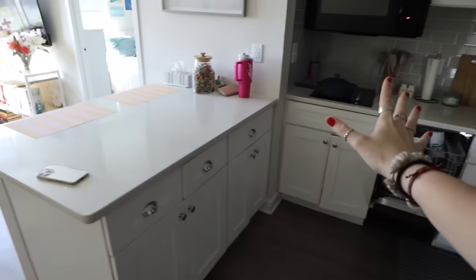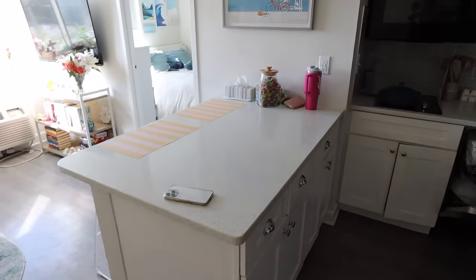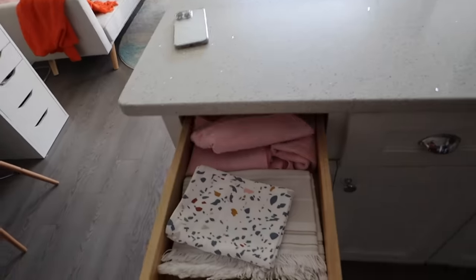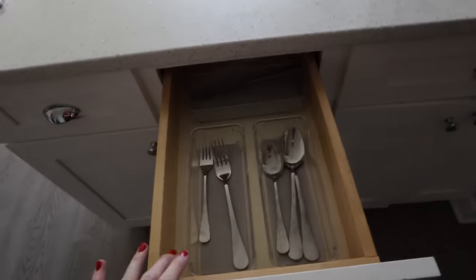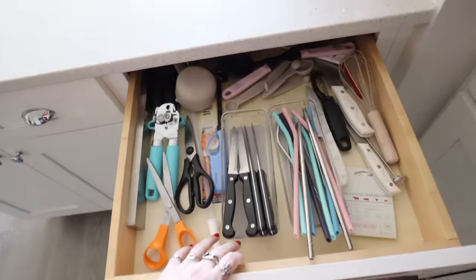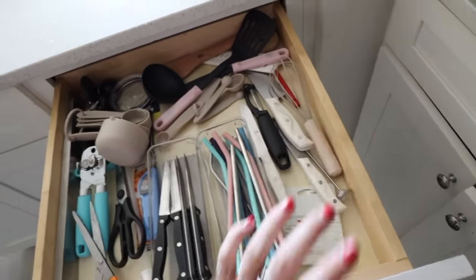Moving on, I have a little island that I love. It's perfect for hosting — I can seat two people right there. Underneath is more kitchen storage: towels, silverware, cooking utensils, measuring cups, straws, and knives — all linked on my storefront. Above it I have a beach print from HomeGoods that was one of the first things I found when I moved into this apartment.